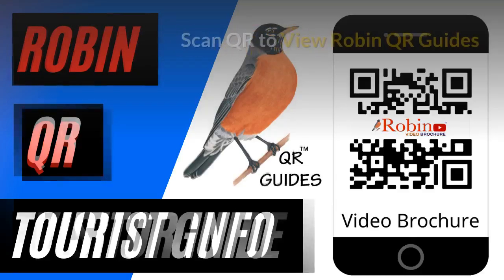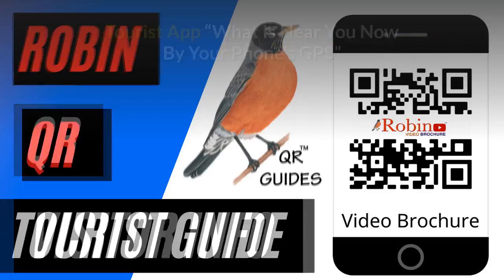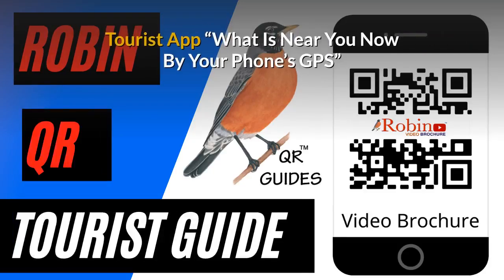Robin QR guides. Simply scan the QR code with your phone's camera. Our free tourist app shows you what's near you now by your phone's GPS. You're never lost.